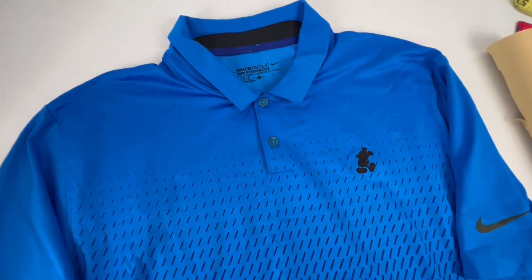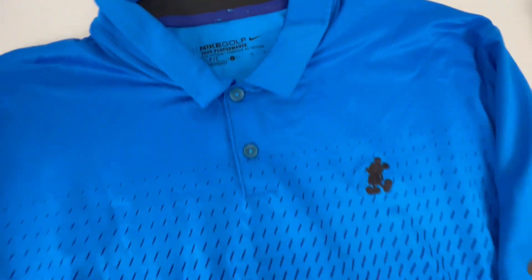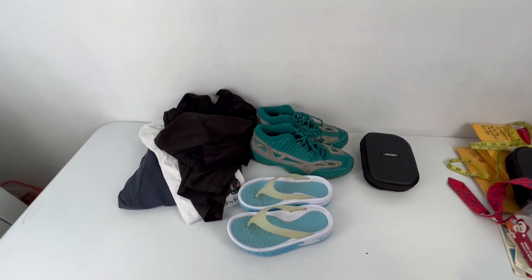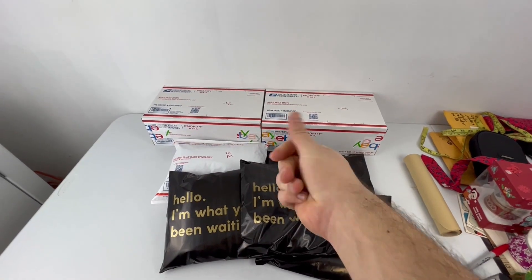And we have this Disney Nike Golf Tour Performance Polo. Sold for $30.